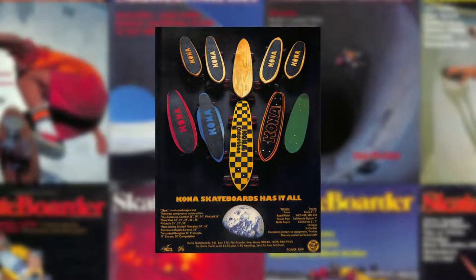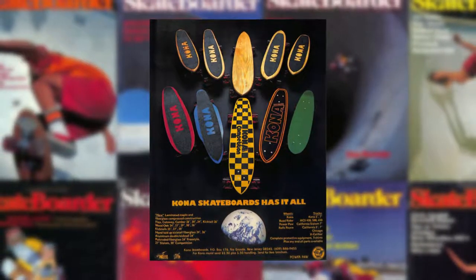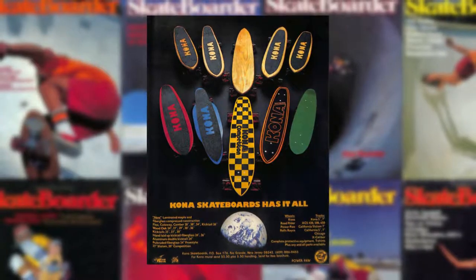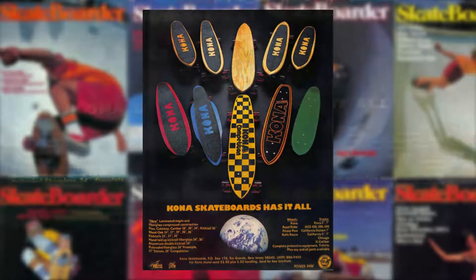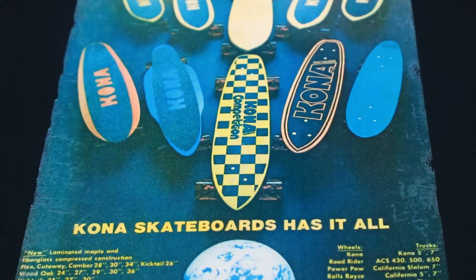This is one of the ads we did in Skateboarder magazine back in 1975. The memory of that and bringing back the feeling of the 70s in our skateboards — this is a replica of the ad which we are now offering as a t-shirt.